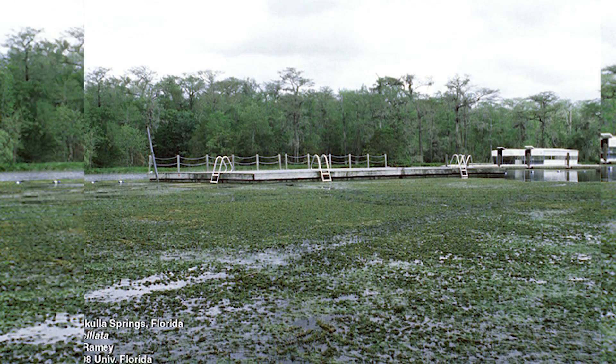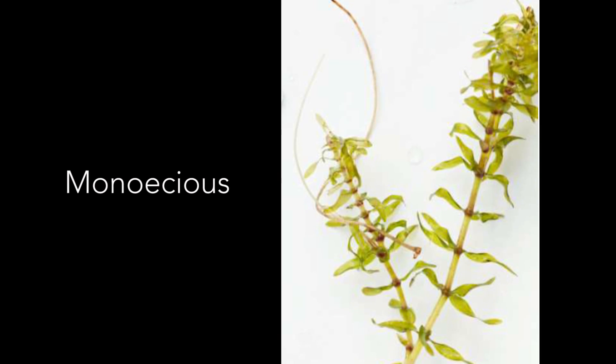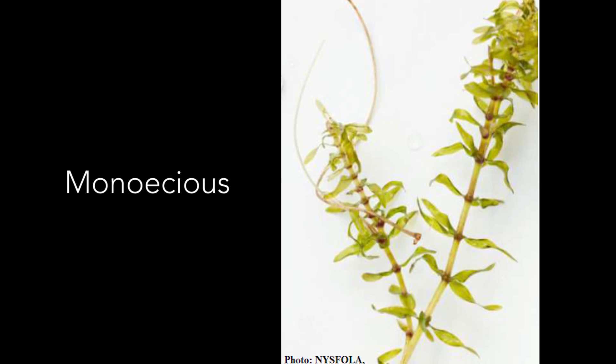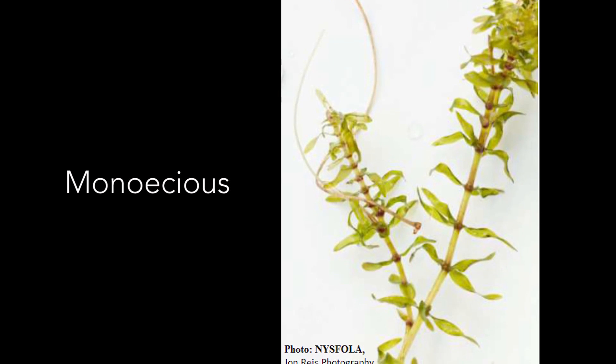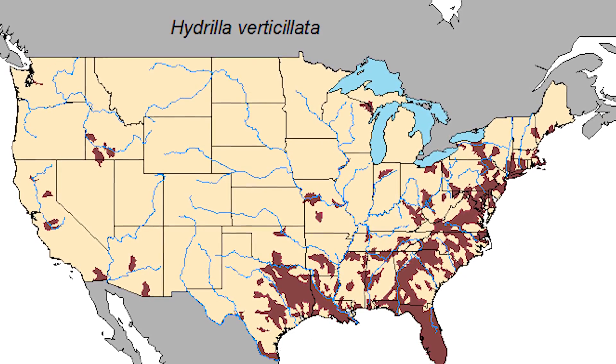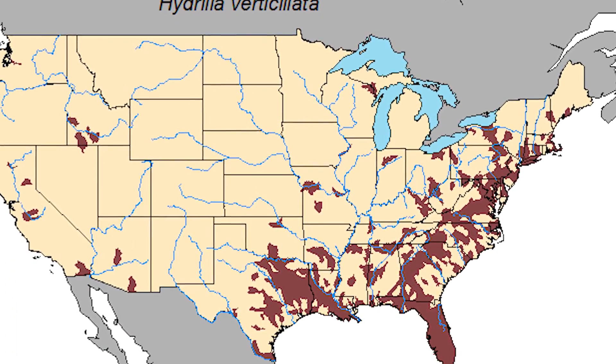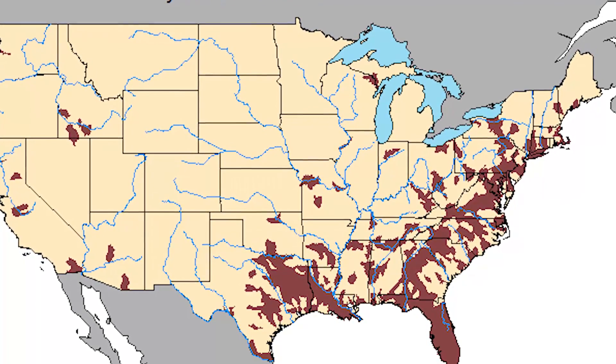These two introductions represent two different types of hydrilla, which differ slightly in their biology. The hydrilla in the northern United States is known as the monoecious biotype. This is the type that we have in New York. Hydrilla is now found in the eastern United States, much of the south, and in parts of California, Oregon, and Washington.